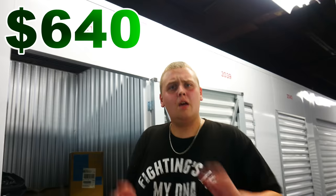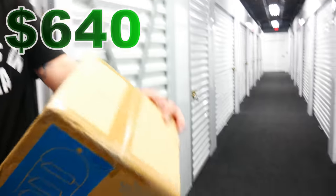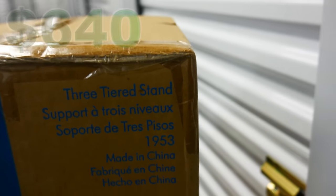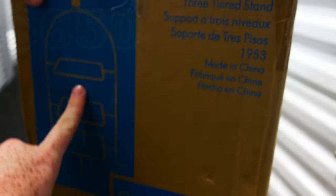I almost forgot to mention though — the Mac and the TV both work. The Mac does have a password on it, so hopefully we can find something that says what it is. But it does work. It's a three-tiered stand — like something really particular. This one's packing — it looks like manufacturing tape. Maybe. If it is, it's like really, really, really light cheap plastic.